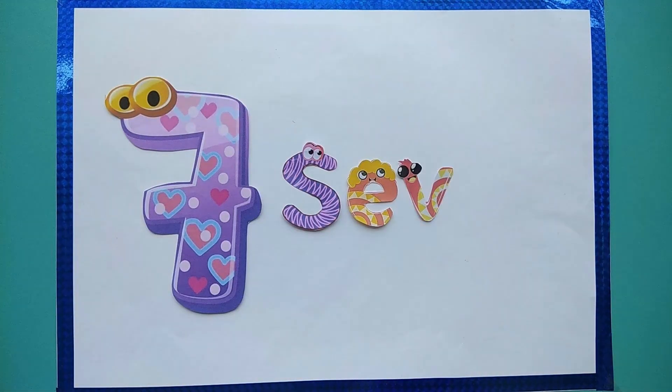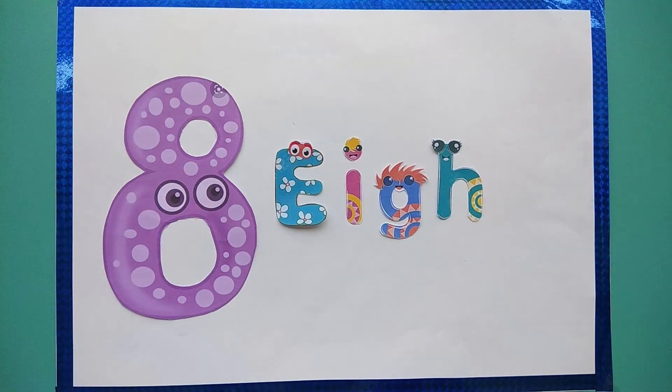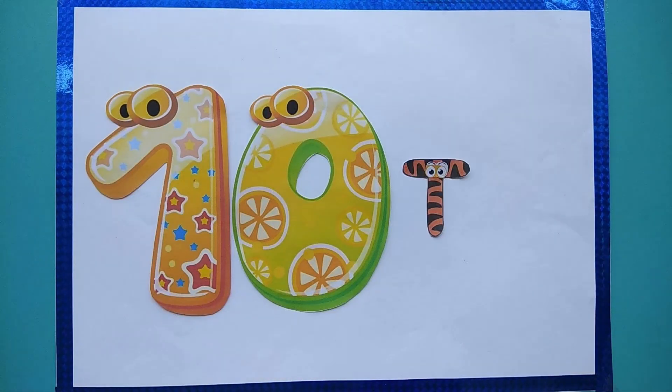S, E, V, E, N — 7. E, I, G, H, T — 8. N, I, N, E — 9. T, E, N — 10.